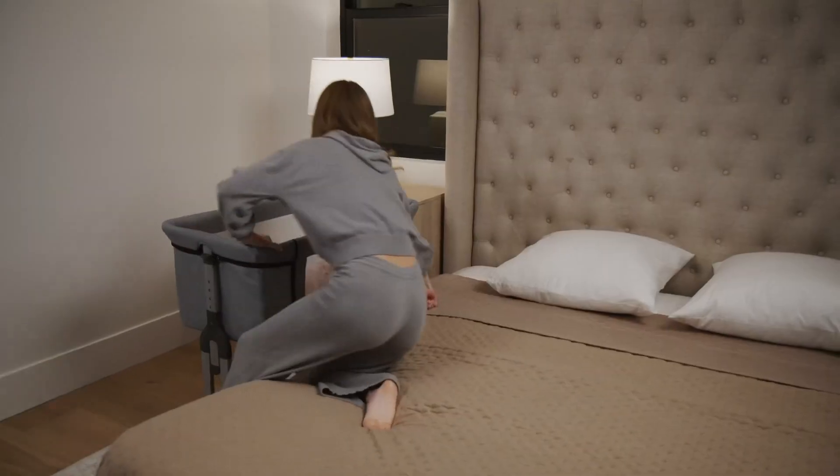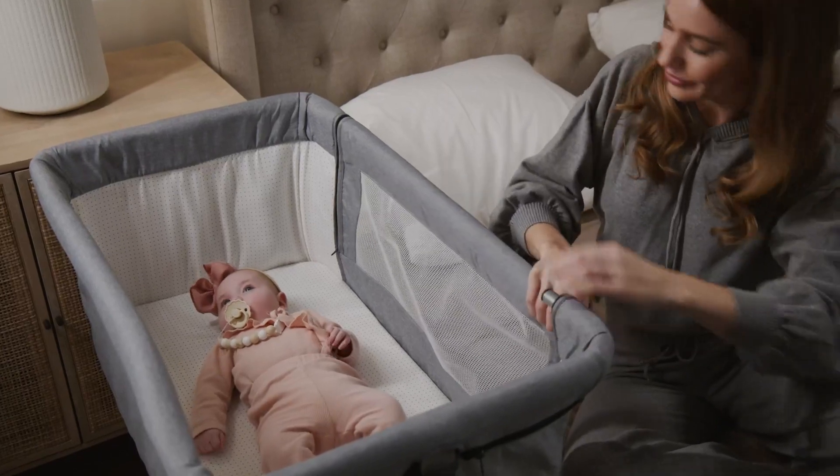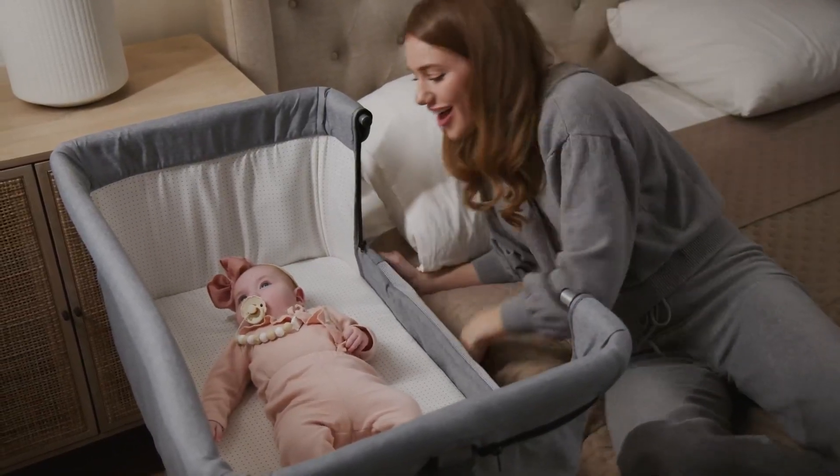Featuring an adjustable cradle for bedside sleeping mode, when ready, you can lie next to baby and simply unzip and open the side with the window and remove the tube.